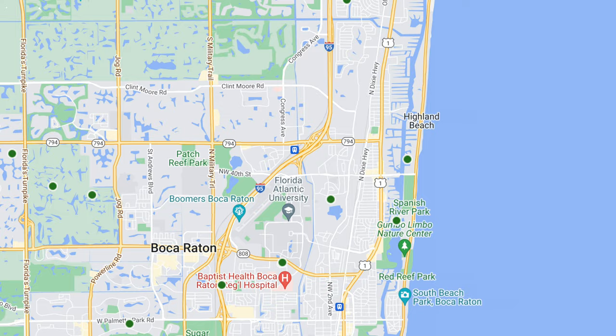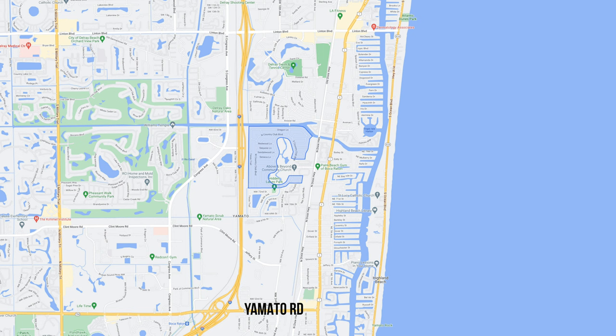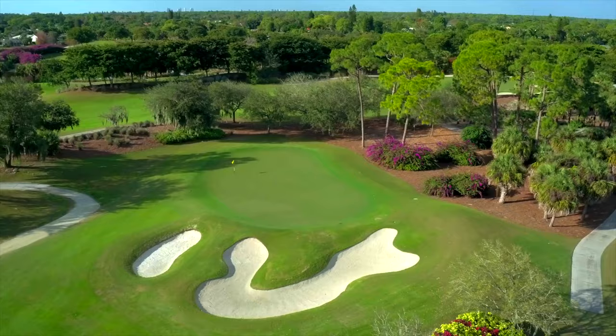Now let's head to Northeast Boca Raton on the border of Delray Beach. Here you'll find the last community on our list — number six, Hidden Valley — where you get the best of both cities. Hidden Valley is a quiet neighborhood with no homeowners association, situated between Boca Raton's Yamato Road and Delray Beach's Linton Boulevard, very close to the Intracoastal and ocean. This community began development in 1962 by Bob Sullivan Sr., who also developed Camino Gardens and several golf courses in the area.